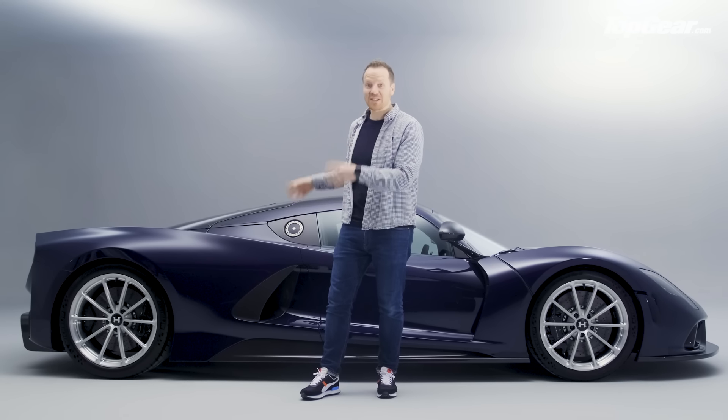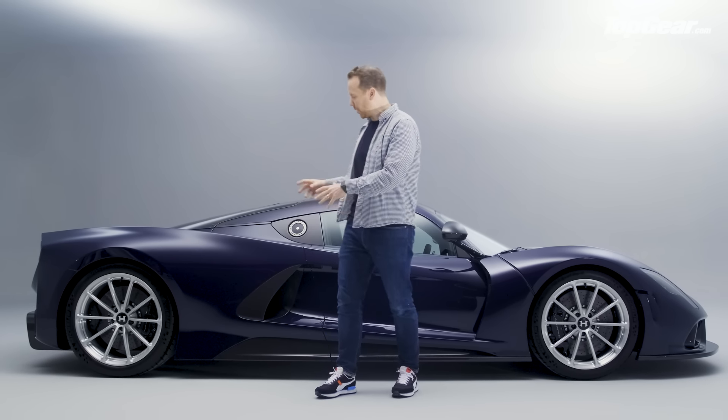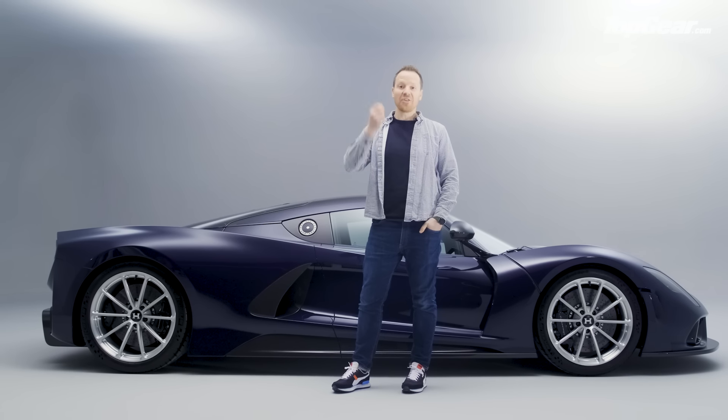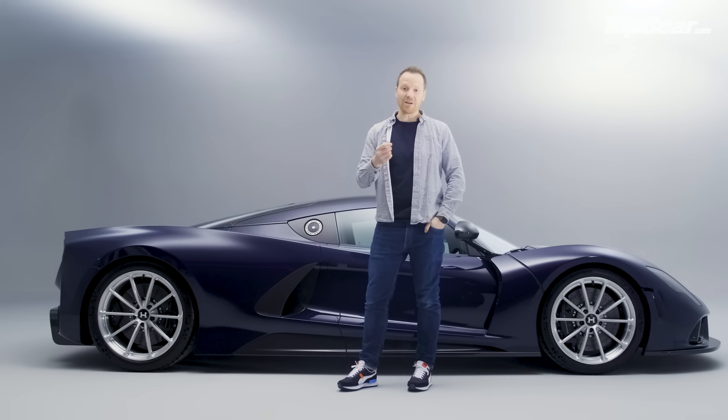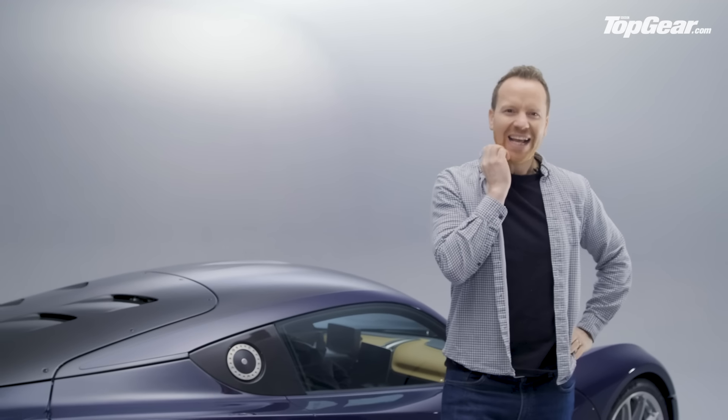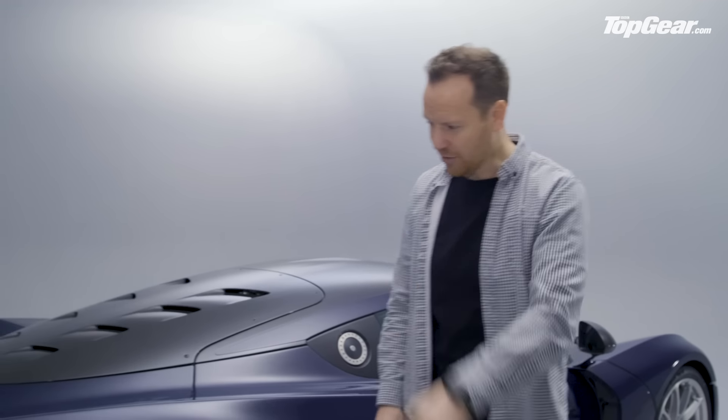Part of the reason for that confidence is this is an impressively light car. It's got a bespoke carbon fibre tub and all carbon fibre panels. Its dry weight is just 1,360 kilograms — only 30 kilograms heavier than a Ferrari F8 Tributo — and yet it has over a thousand horsepower more. That's just extraordinary.